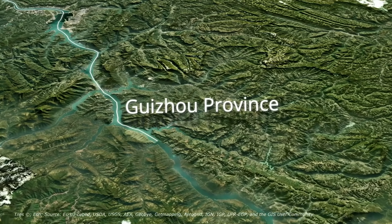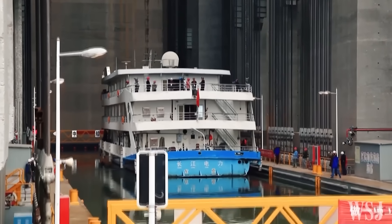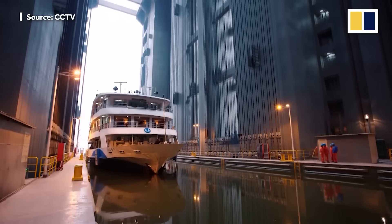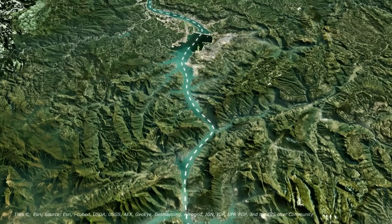In the heart of China's Guizhou province stands the Gu Patan shiplift. It's not just a feat of engineering — it's a radical rethink of how nations move goods, overcome geography, and develop regions long considered unreachable.